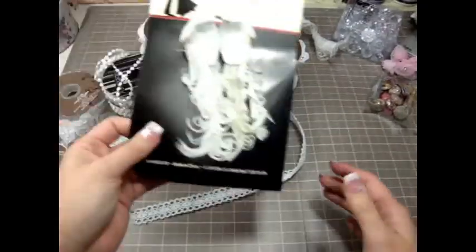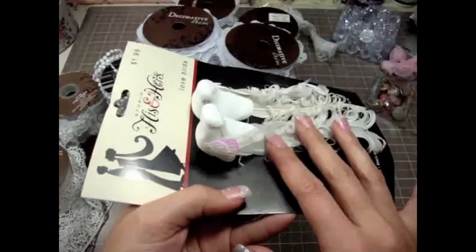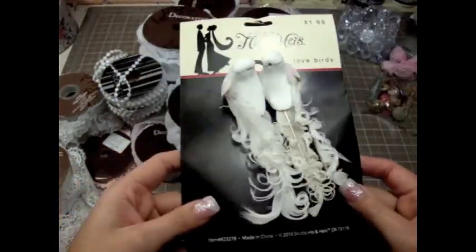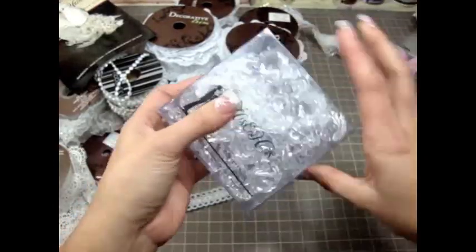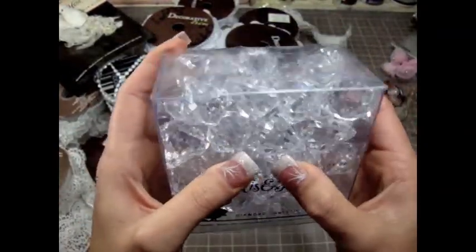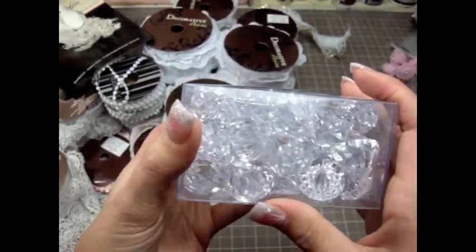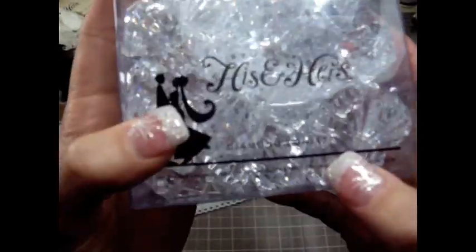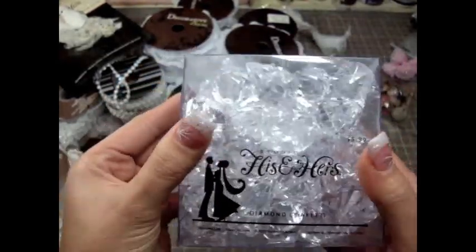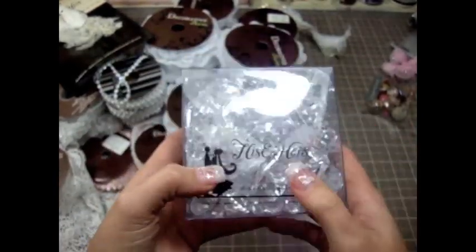I also bought some of these cute little birdies — these are like the His and Hers brand. The little birdies are so cute! I also bought some of these bubbles — they're like little crystal diamond confetti. That's what they call these. They're so cute, and there's a bunch of them in one pack. These were also 50% off, so I got one of those.